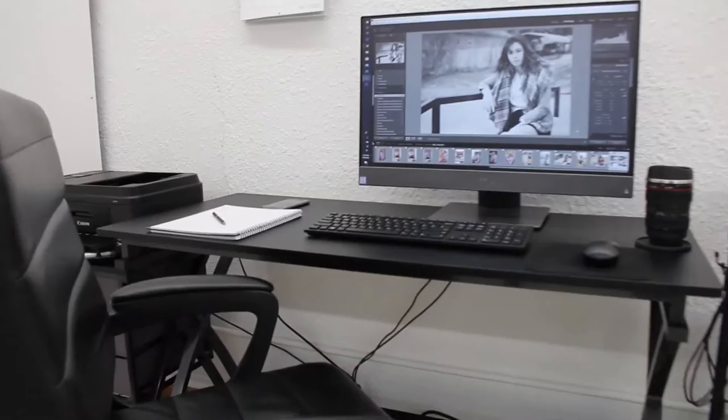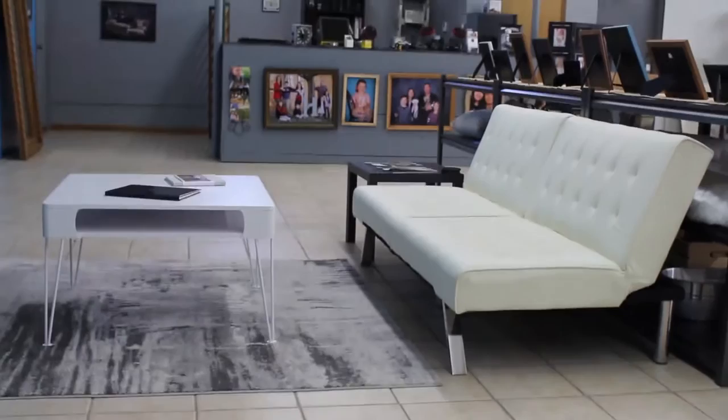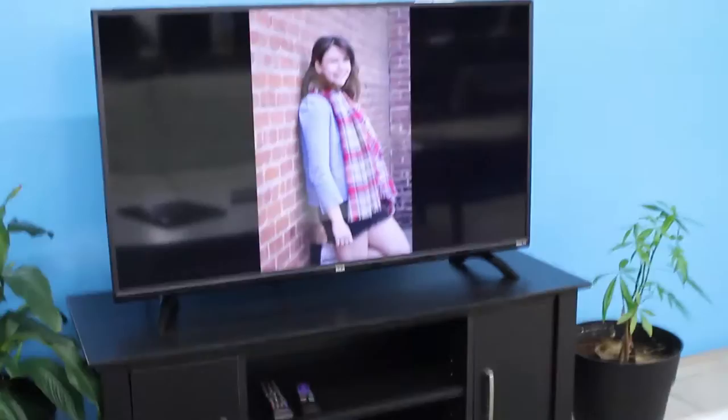Here we have my working area where I do any photo editing that might need to be done. And here is our viewing area — so after your shoot is done and the pictures are ready, this is when you come in and we look at your photos together and decide which ones you'd like to order.